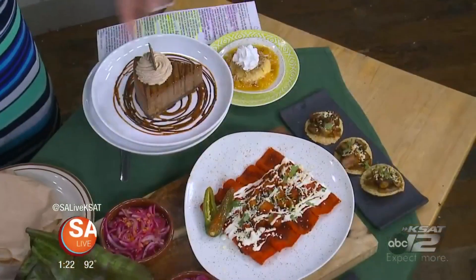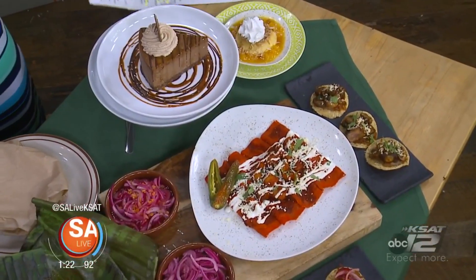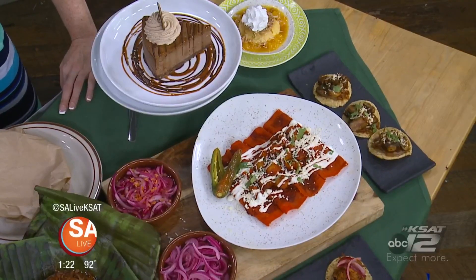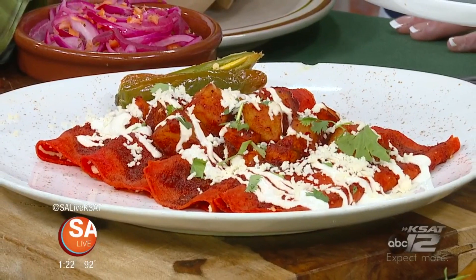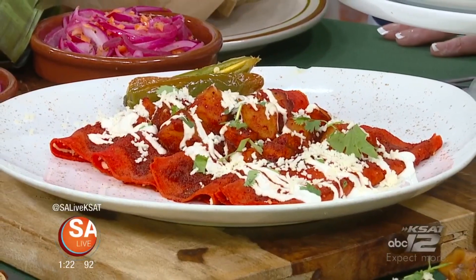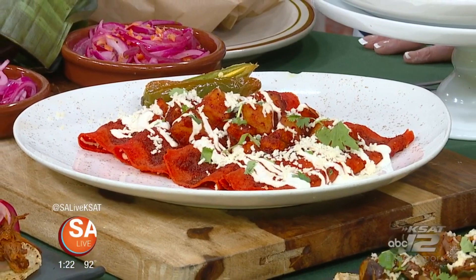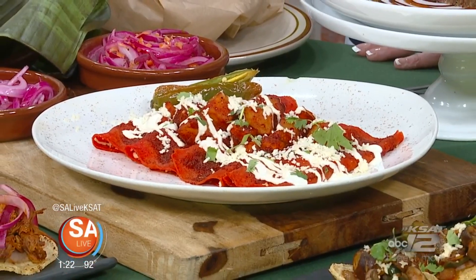And then this is also all on the menu. Our Tasty Tuesday menu is a lunch menu — a three-course lunch menu for $15. You get an appetizer, an entree, and a dessert. Here we have our enchiladas callajeras, which is one of the selections. And for appetizers, we have our chulapitas.